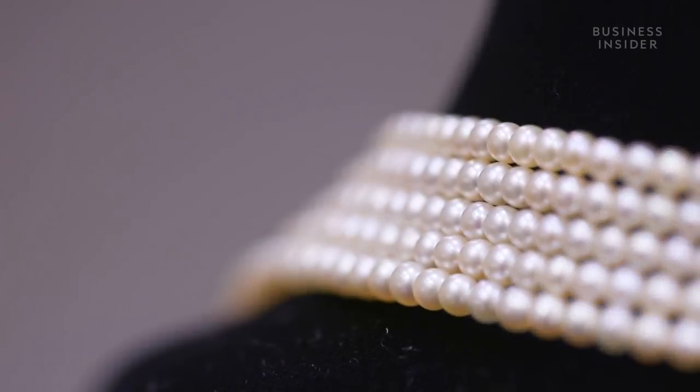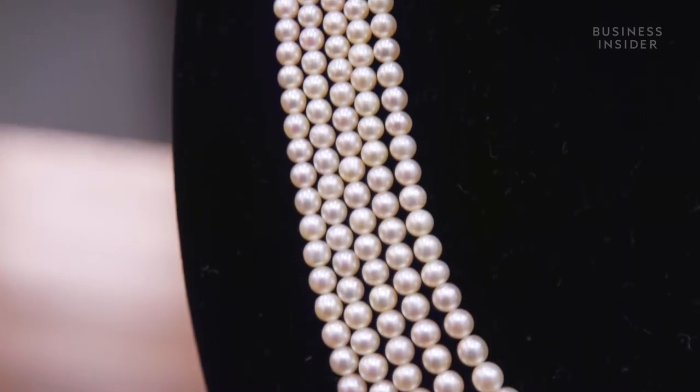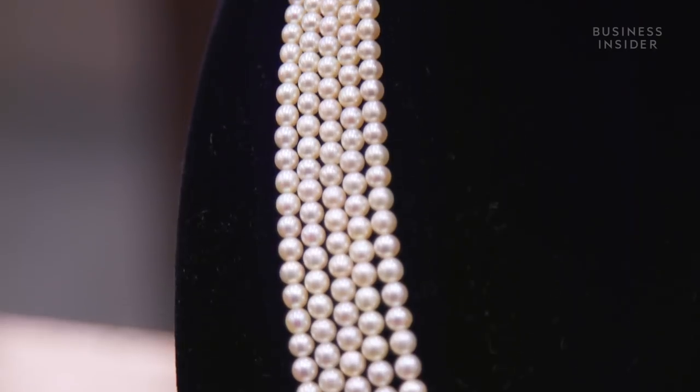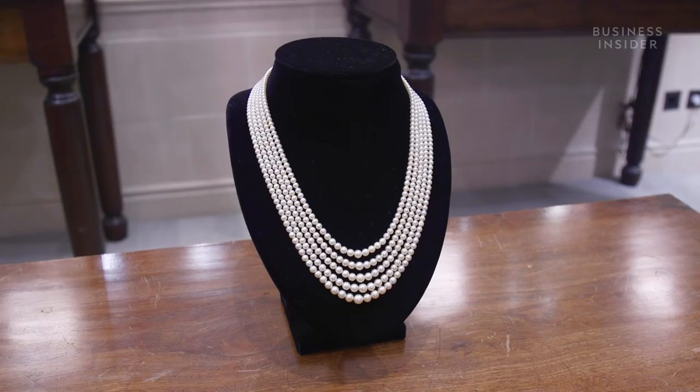When a lady adorns herself with pearls, the whole face lights up, and one doesn't even have to worry about the colour of one's outfit. It can be worn during the day, and it can be worn in the evening, so it's actually a very versatile piece of jewellery.